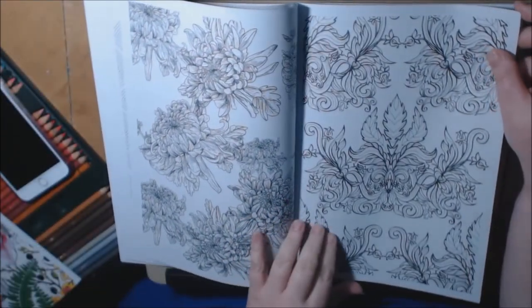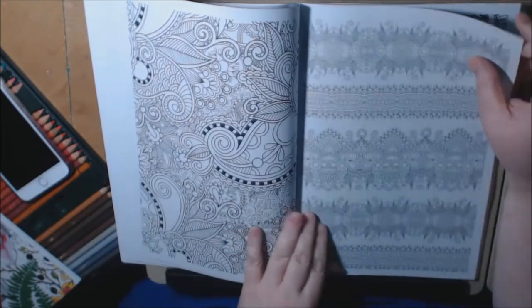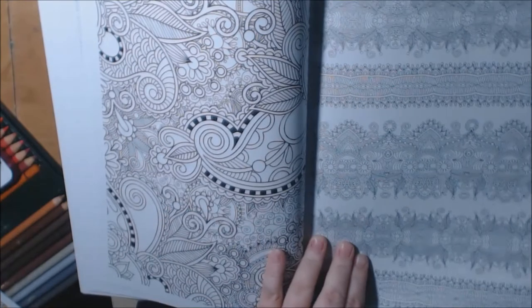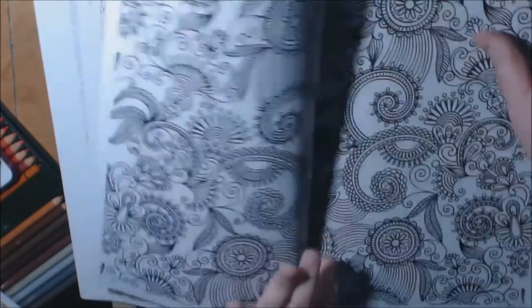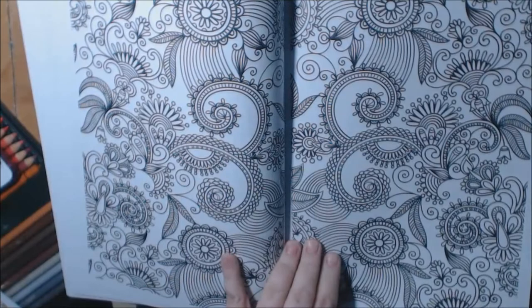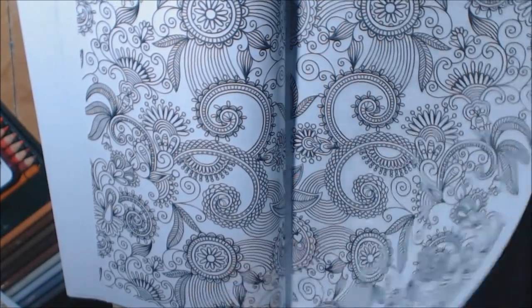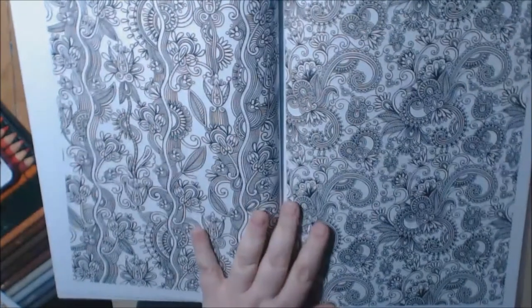These are beautiful — the flowers. This one's kind of neat. The lines are a little darker and easier to see. Oh, I could never do this one. Nope.